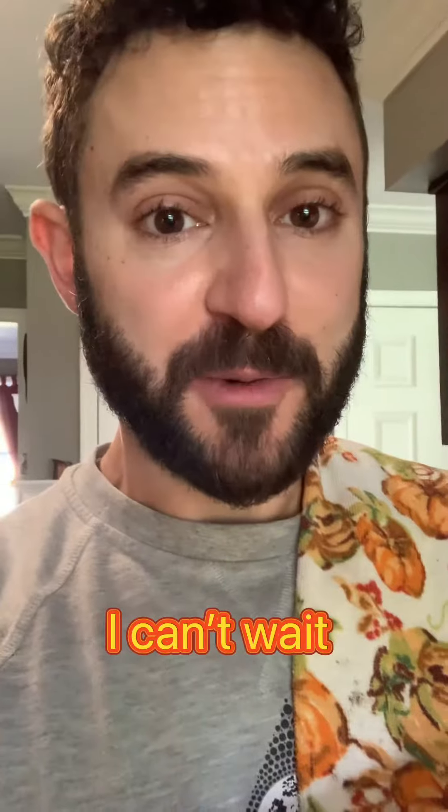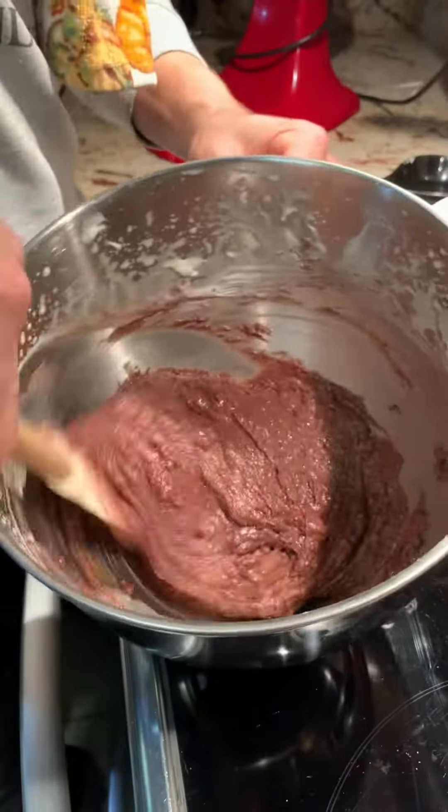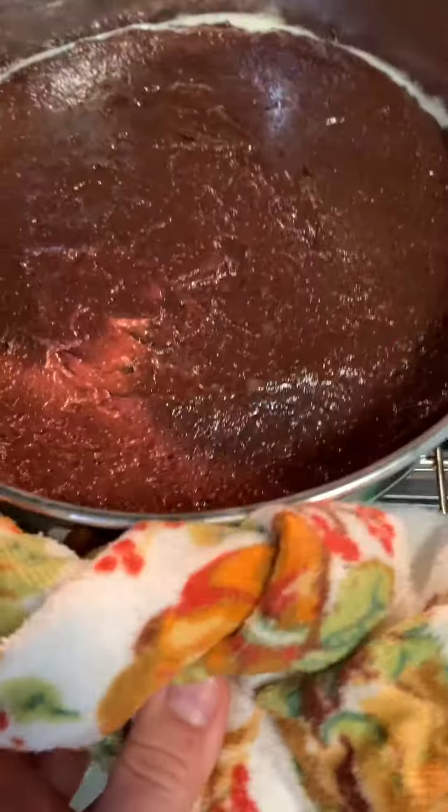We've got the flour and it smells like almonds and cherries — it's incredible. I can't wait to show you the end. So we'll mix our dries together and fold your dries into your wets. In you pop!